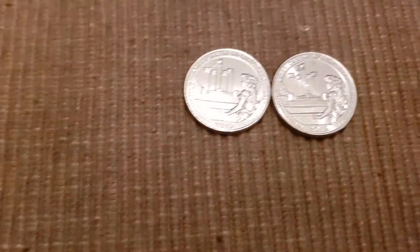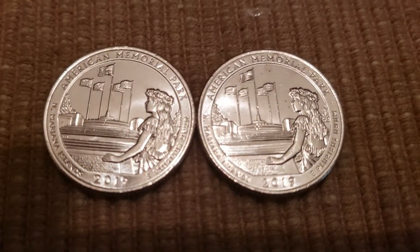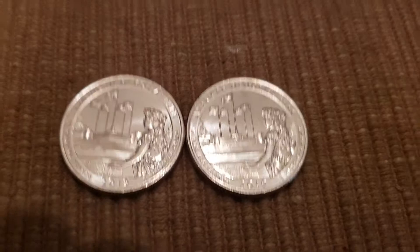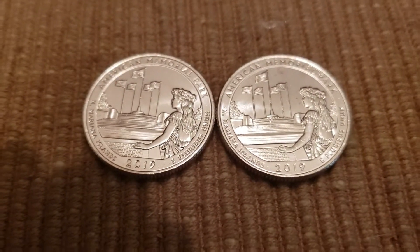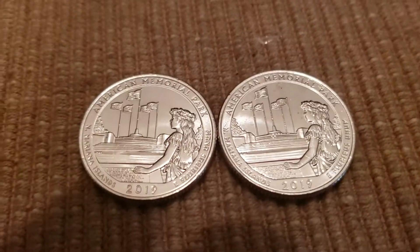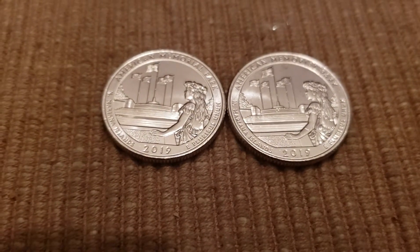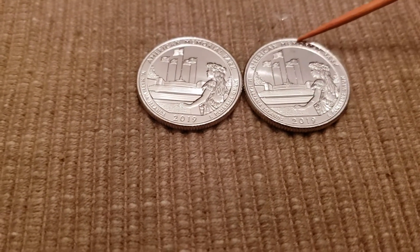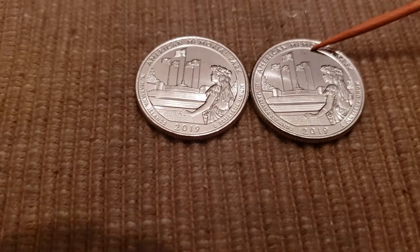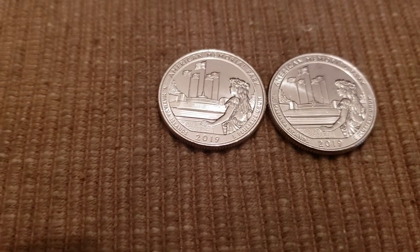First we're going to go through mine. The coin on the left was just a really nice mint state coin — very well struck. The flags are well struck and the flagpoles have no dings in them. The coin on the right seems to have been struck through a little bit of grease. I'm going to try and point it out right here — you can see it's been struck through grease a little bit. We're going to take a look at it under the microscope.